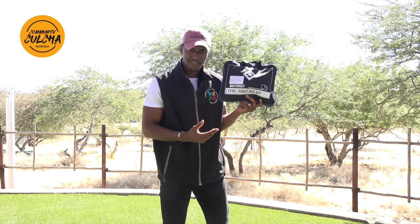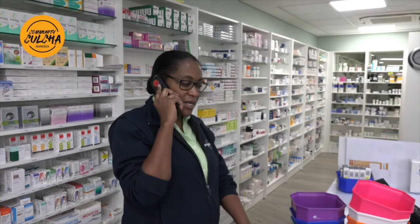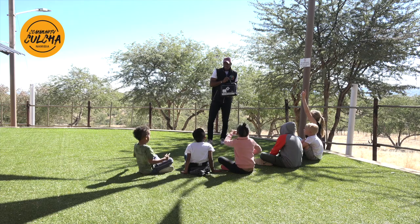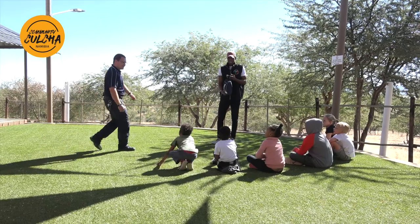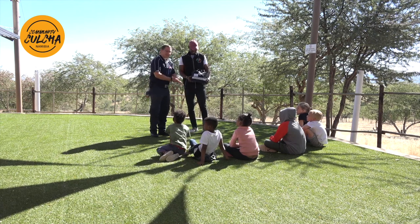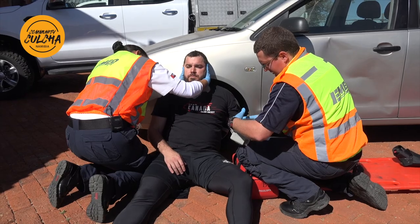This is a first aid kit specifically for motorists. You can keep this in the back of your trunk or boot. I got this at Langerhans pharmacy - you can give them a call and they can deliver it to you. I'm going to ask Kyle to come and explain what's inside. Kyle is from EMED Rescue 24 - he's a paramedic, like a road doctor, who works in an ambulance.